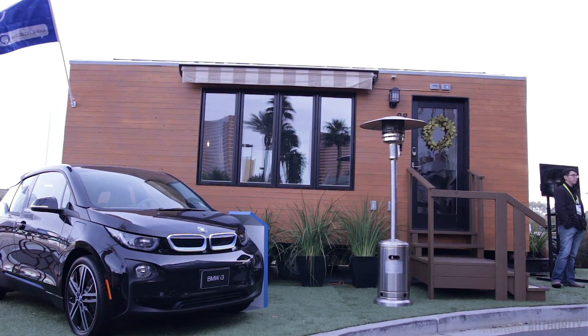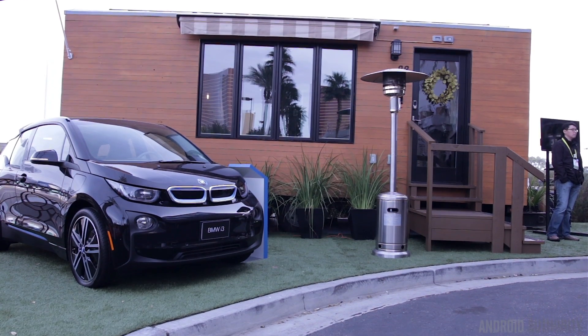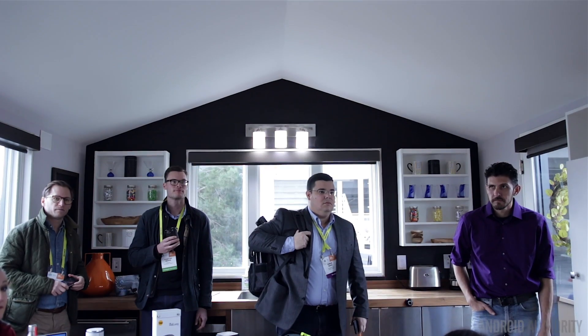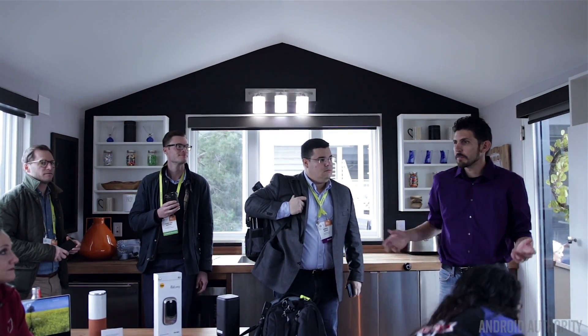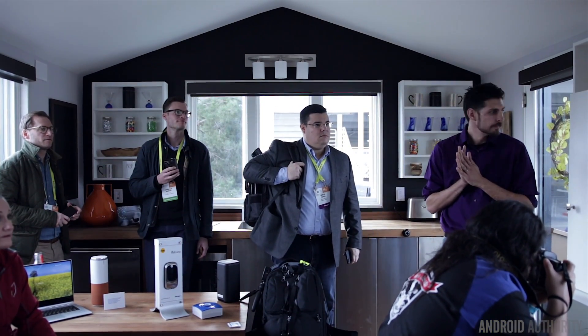What's up guys? Juan here from Android Authority, and we're here at CES 2017 taking a look at the Smart Tiny Home. It's a home that's only about 210 square feet and pretty much everything is in one room, with the exception of the bathroom. What makes this tiny home so smart is the integration it has with the Amazon Echo and an Intel-based hub.